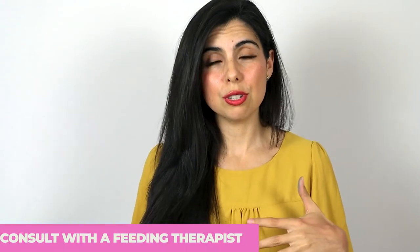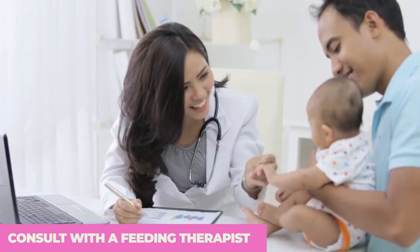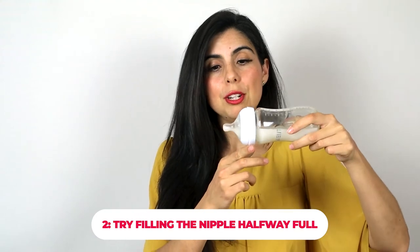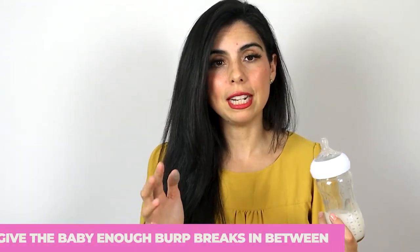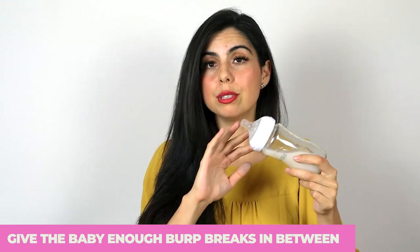Make sure to consult with a feeding therapist if your baby is having a really hard time. Tip number two: try filling the nipple only halfway full. The wider the nipple, the harder it is to do halfway, but this is something you can trial. Yes, they will suck in a little bit of air, so make sure you're giving enough burp breaks in between. Give your baby a couple of days to get used to it — a halfway-full nipple is totally fine.